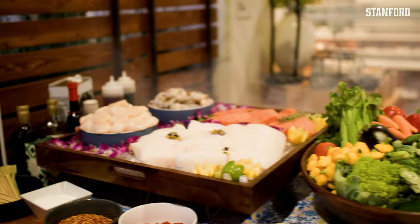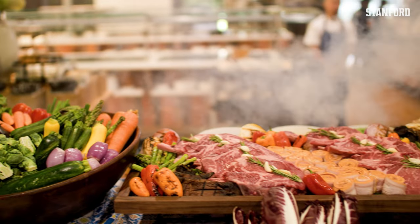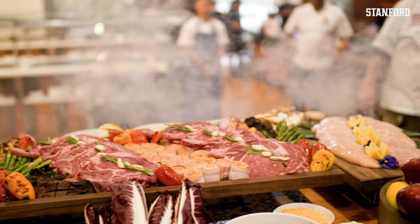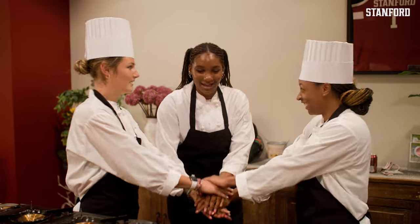Welcome to the first ever Sanford Woods basketball cooking competition. We're super excited to have you guys here. The number one thing for you guys to learn today — I want you guys to have fun.